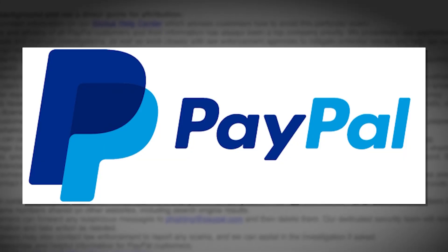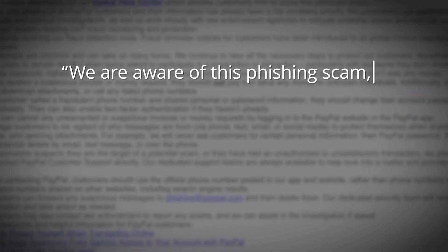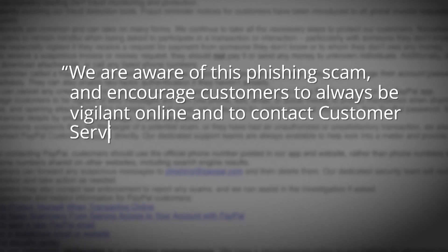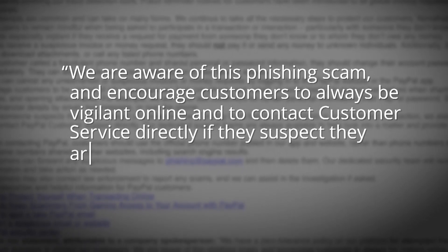We reached out to PayPal about this scam. They told us in a statement they're aware of this phishing scam. They encourage customers to always be vigilant online and to contact customer service directly if they suspect they're a target.